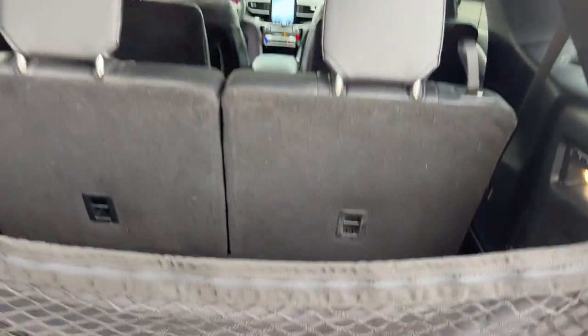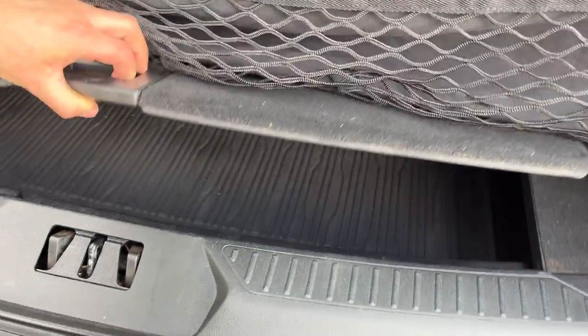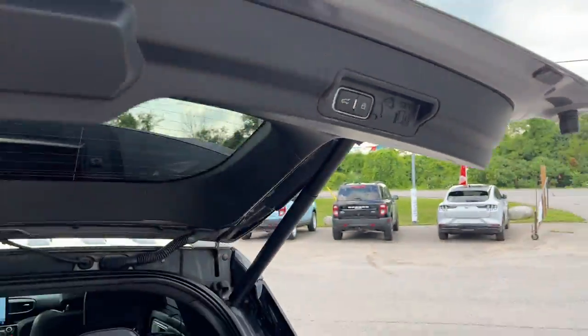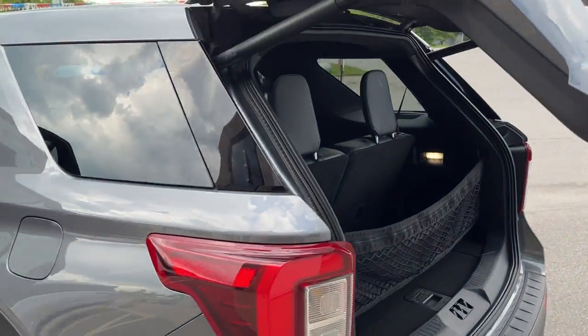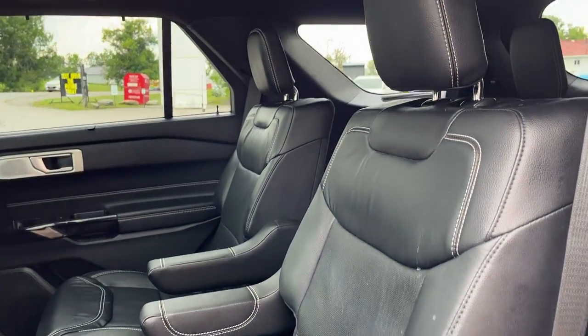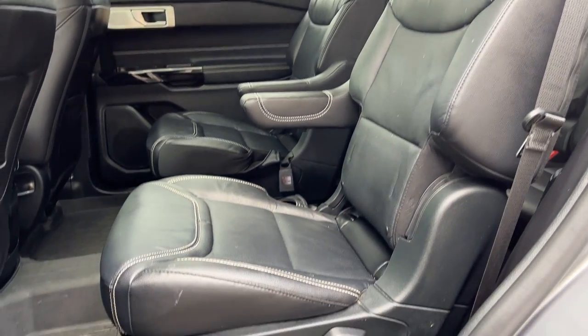The rear seats fold flat as well, and you have some more storage underneath along with a cargo management system. You can close the tailgate from the key fob or from the press of a button. Coming around to the interior, you have a really nice black leather interior with white stitching in your captain chairs.